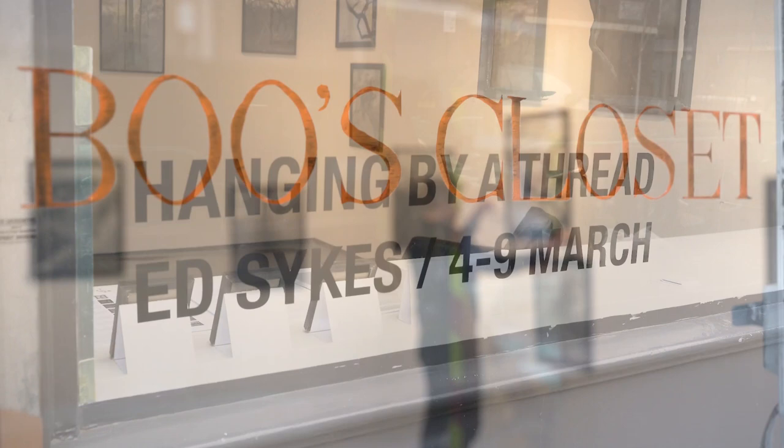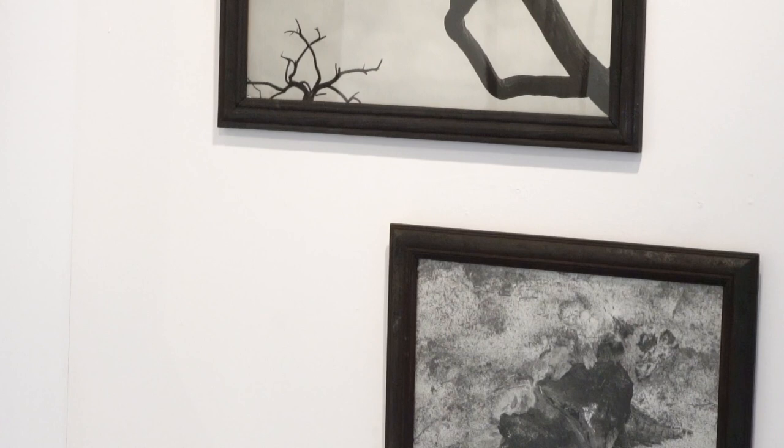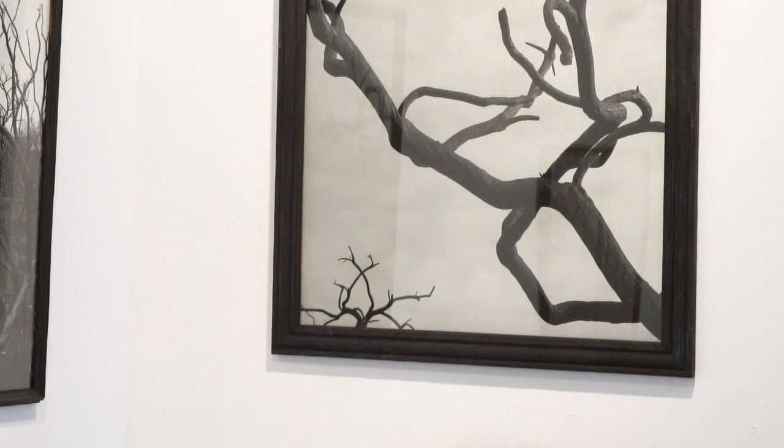The show is called Hanging by a Thread, connected to the landscape, to nature, and the aftermath of wildfires in the UK. The first images were made on Hankley Common in Surrey, and then the second set of images were made in Noddershall in Suffolk.